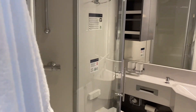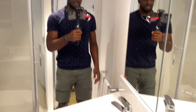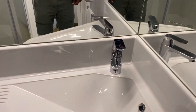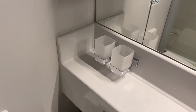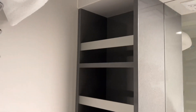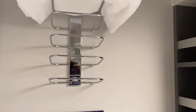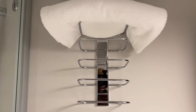Moving on to the bathroom — nothing fancy or crazy, but it's a pretty decent bathroom. You've got your sink, soap, two cups for mouthwash or whatever you need, a decent amount of shelf space to store your stuff, and a bath towel right here. I did have two but used the other one for a shower.